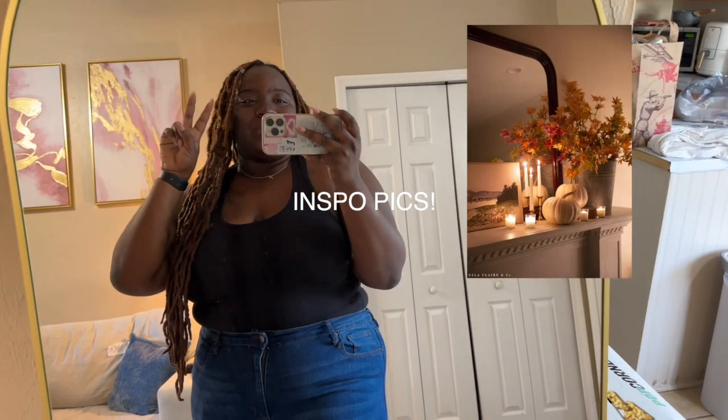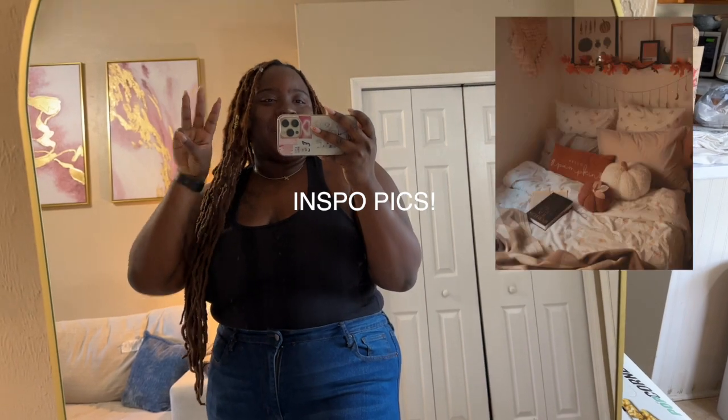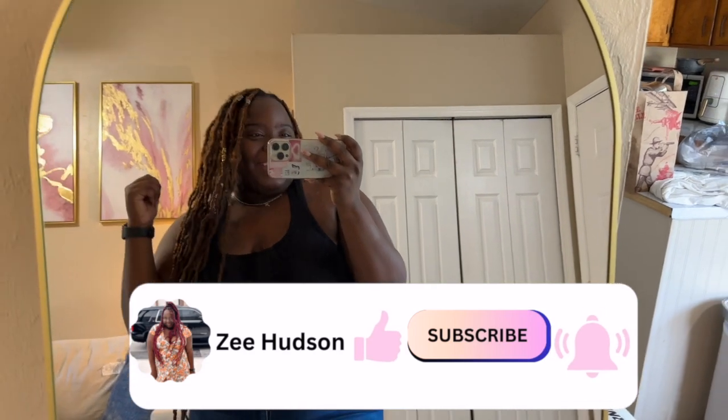A combination of reds, oranges, and browns for my place. My place is really neutral and I keep it like that so I can switch things out with the season. If you like videos like this, be sure to give it a thumbs up, consider hitting that subscribe button, and let's get on the ride!